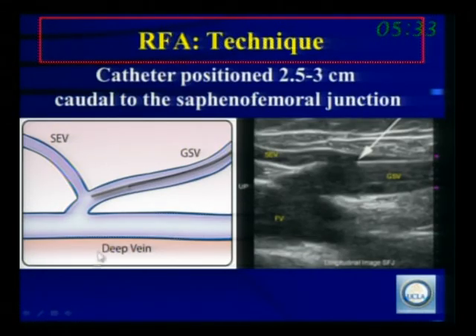One hotly debated issue is the importance of the epigastric vein. It's ideal to have at least three centimeters between the junction and the catheter, with the epigastric vein above. Sometimes the epigastric vein is lower and you have to pull the catheter back. All of this can be seen very nicely on ultrasound. With radiofrequency as opposed to laser, you can really see the catheter constantly during the procedure, so it's a rare event that it would be inadvertently placed into the common femoral vein.